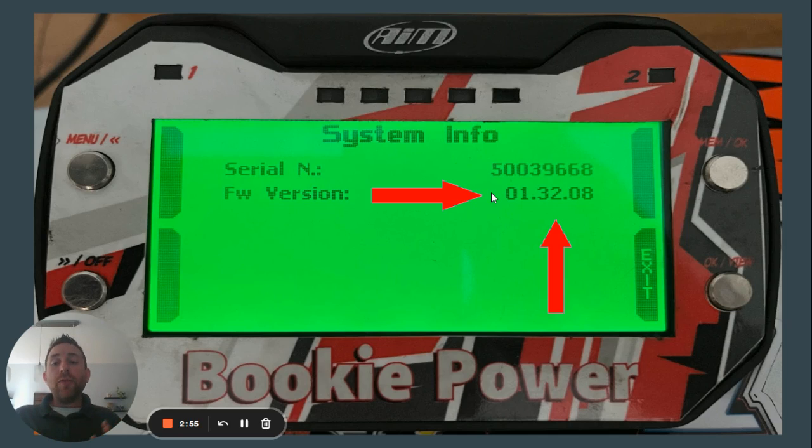The current firmware for Micron 5's is 13208, and the current firmware for 5S's is 24040.